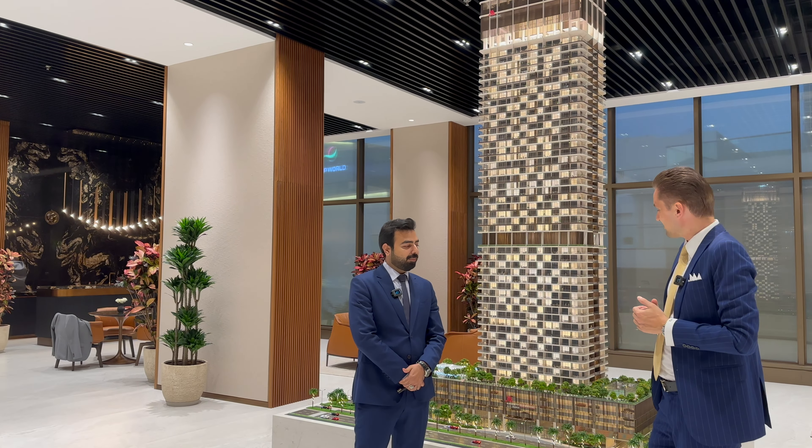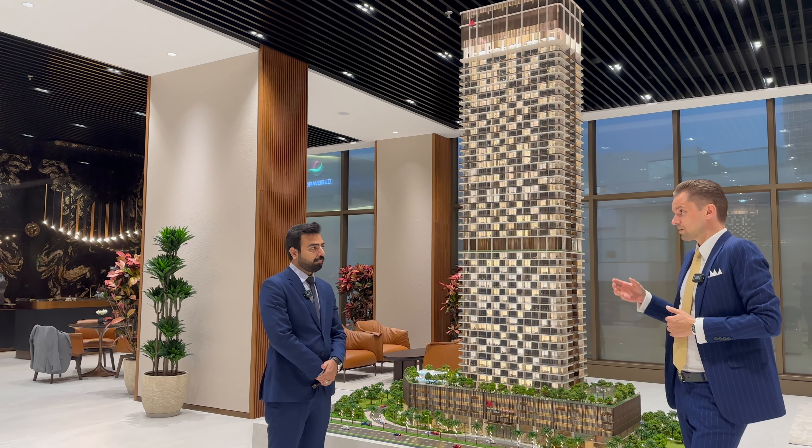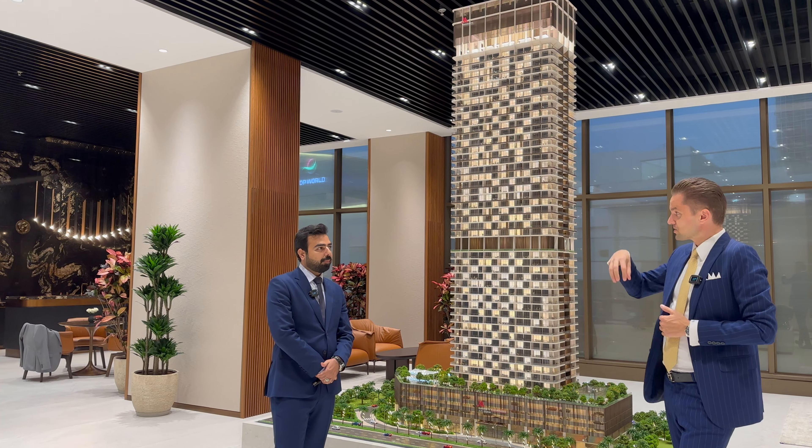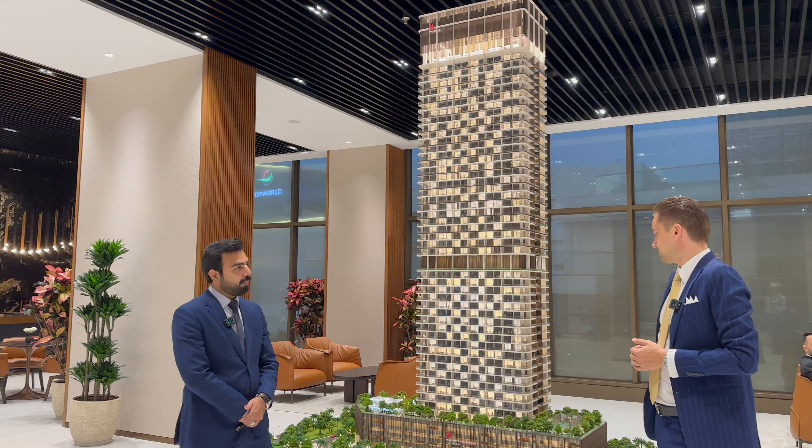Hi Sayed, thank you for having us in your beautiful office. So a few words for people about the developer — we are currently in one of your first projects, Saba Tower 1 in JLT. And then tell us about your new project.